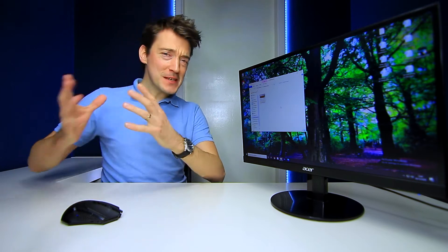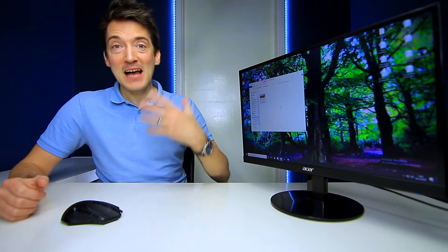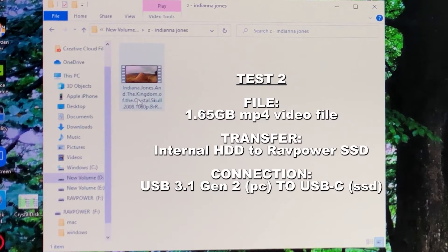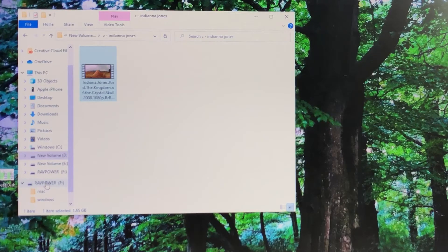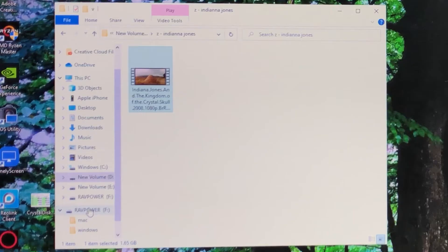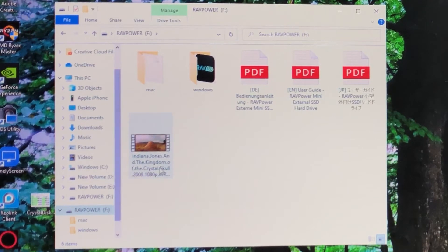On to the next test now, but this time we're going to shake things up a bit, as not everyone has a solid state drive on their PC as well as a USB-C port. So for this one, we're still going to transfer the same 1.65 gigabyte MP4 video file, however it is now stored on a standard hard disk drive, and we've connected the RAVPower SSD drive via USB 3. And there we go — 345 megabytes per second — that was very quick in fact. And just to confirm, there is the transferred file on the external SSD.